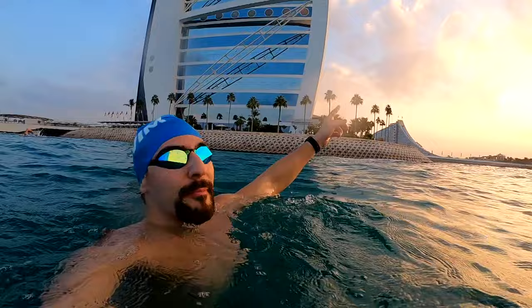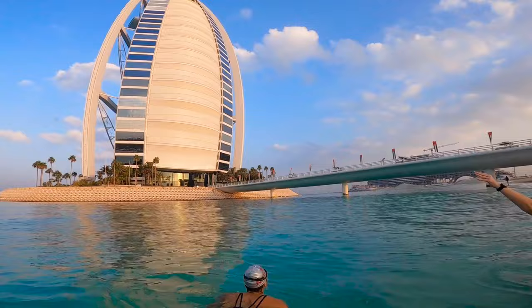I'm swimming around Burj Al Arab! As we swam around the hotel, we took a quick pit stop to soak in the view. We were mesmerized by what we were looking at.